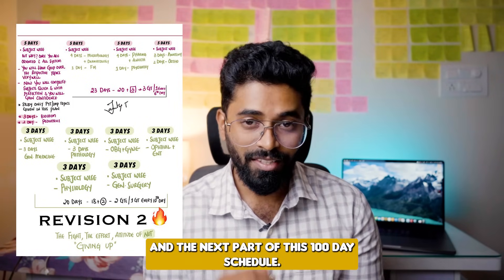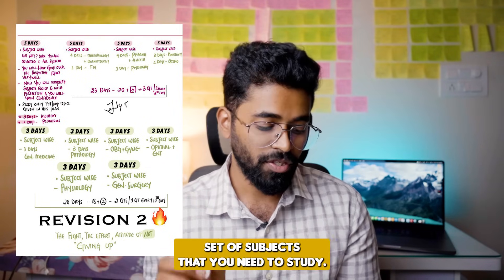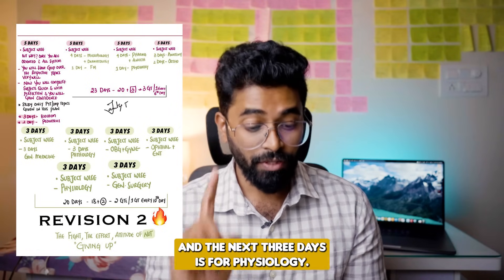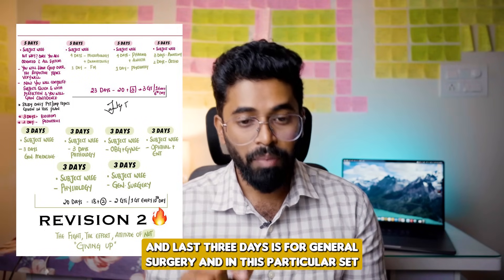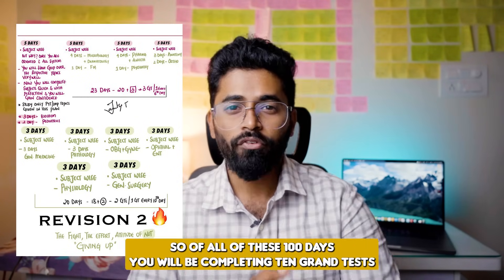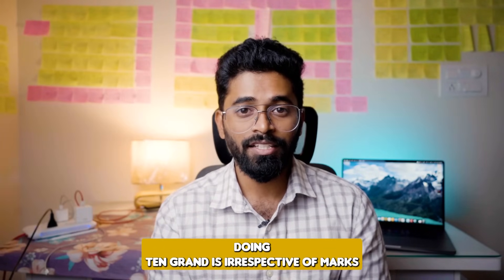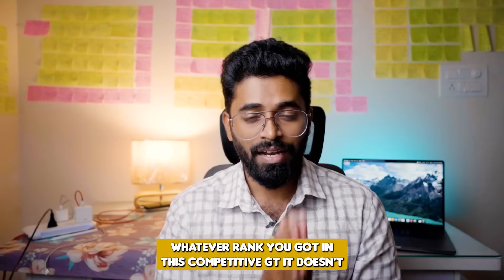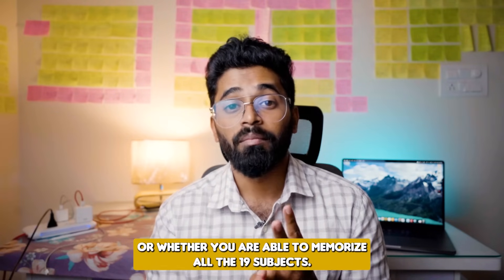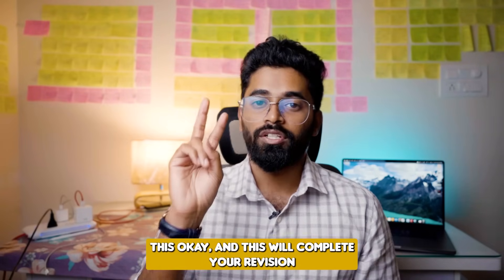The next part of the 100-day schedule has six three-day sets: first three days — general medicine; next three days — pathology; next three days — obstetrics and gynecology; next three days — ophthalmology and ENT; next three days — physiology; last three days — general surgery. In this set, you need to do two grand tests, one every tenth day. Across all 100 days, you will complete 10 grand tests total. Doing 10 grand tests — irrespective of marks or rank — develops analytical skill, the ability to link different subjects and topics, and helps you memorize all 19 subjects. This completes two revisions.